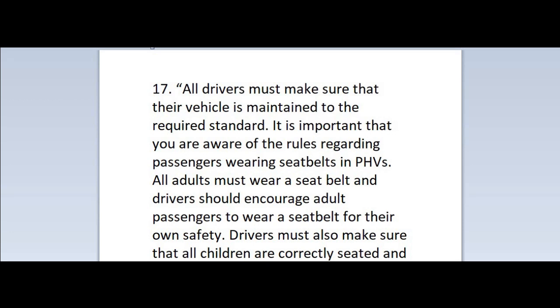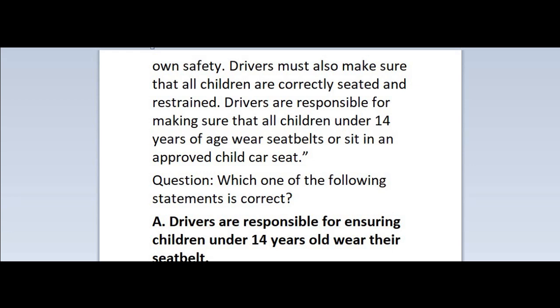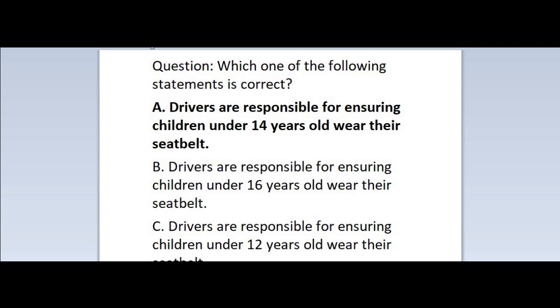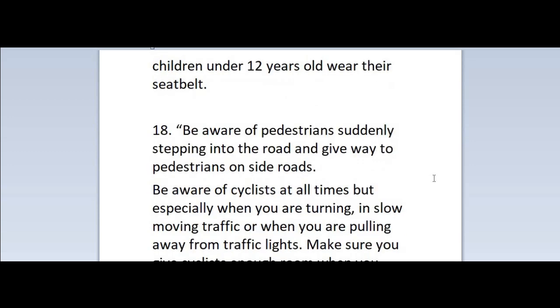Question 17: All drivers must make sure that their vehicle is maintained to the required standard. It is important that you are aware of the rules regarding passengers wearing seatbelts in PHVs. All adults must wear a seatbelt and drivers should encourage adult passengers to wear a seatbelt for their own safety. Drivers must also make sure that all children are correctly seated and restrained. Drivers are responsible for making sure that all children under 14 years of age wear seatbelts or sit in an approved child car seat. Which one of the following statements is correct? A. Drivers are responsible for ensuring children under 14 years old wear their seatbelt. B. Drivers are responsible for ensuring children under 16 years old wear their seatbelt. C. Drivers are responsible for ensuring children under 12 years old wear their seatbelt. Correct answer is A.